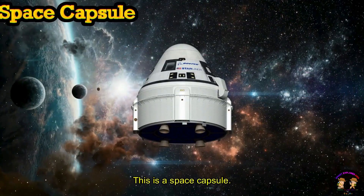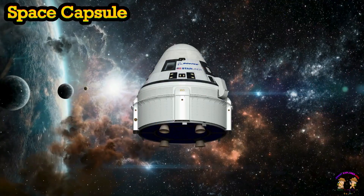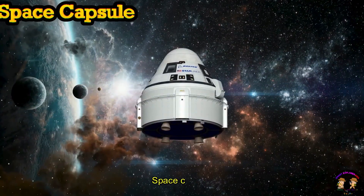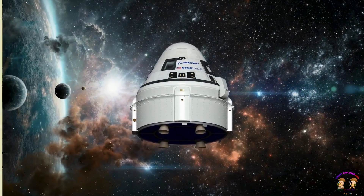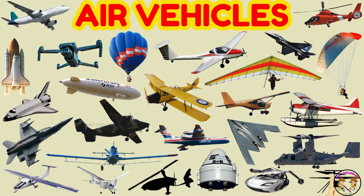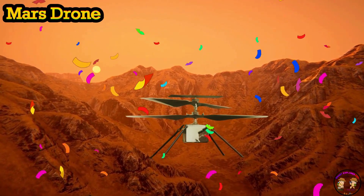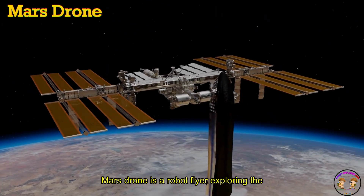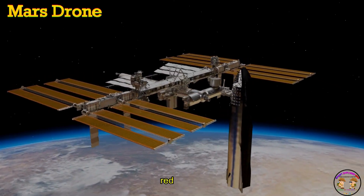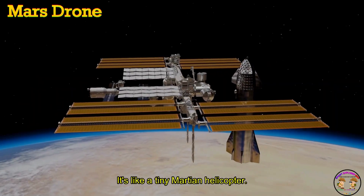This is a space capsule! Mars drone is a robot flyer exploring the red planet. It's like a tiny Martian helicopter.